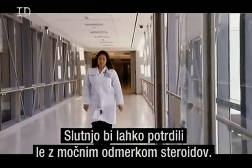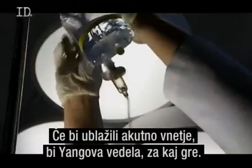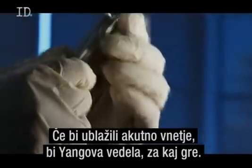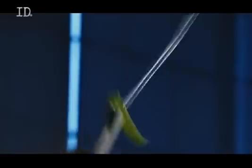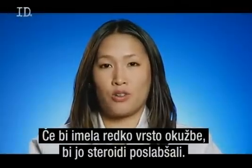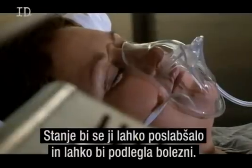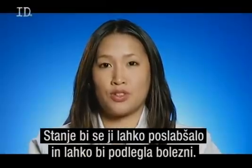The only way to confirm the hunch is to administer a heavy dose of steroids. If they bring down the acute inflammation, Dr. Yang will know exactly what she's dealing with. But the treatment is a gamble — if this was actually a rare infection, giving steroids would have worsened it, and June could potentially deteriorate and succumb to her disease.